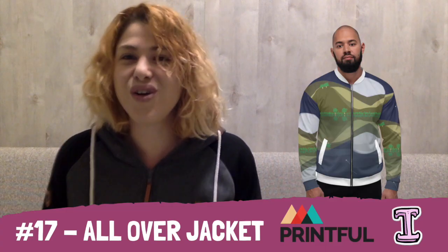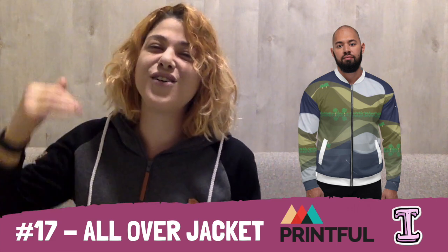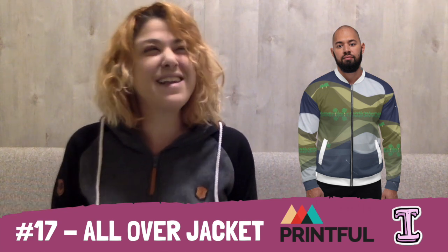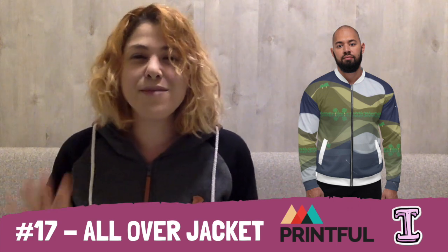At number 17, we have Printful with an all-over-print jacket, because I am obsessed with all-over-print clothing. Even though I'm not a t-shirt fan, their jackets are absolutely stunning and the options are amazing. When I look at their all-over-print jackets I'm thinking a little bit of a 90s vibe — maybe make it tie-dye. But with your artistic style, you can pretty much do anything with it.